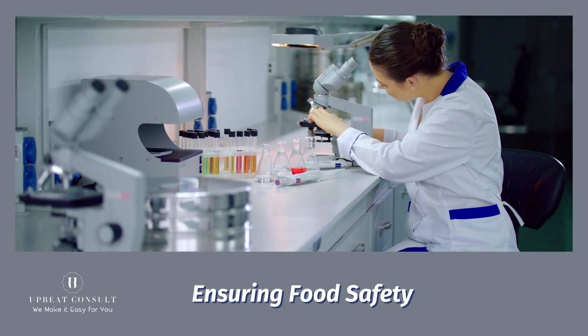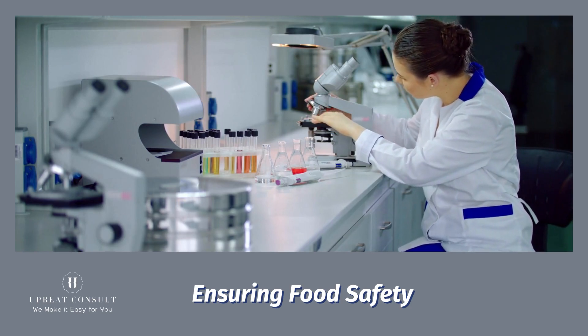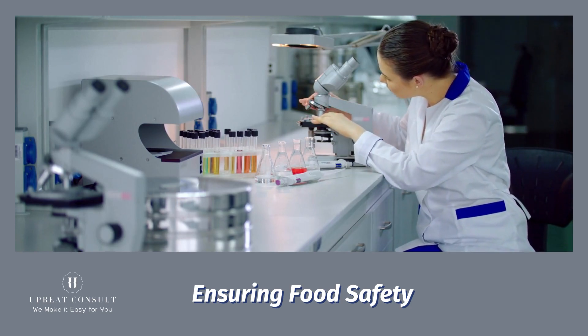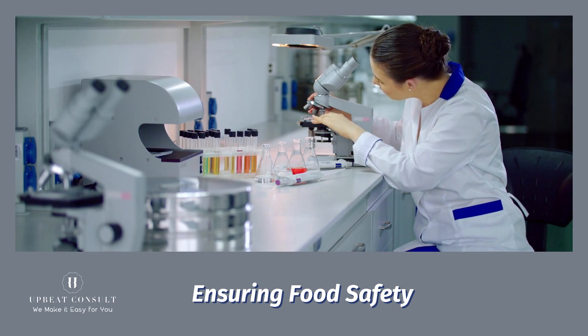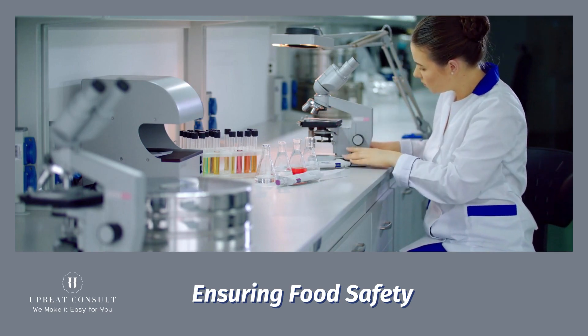Food safety is paramount. Cleaning validation ensures that every piece of equipment is thoroughly cleaned between batches, preventing cross-contamination. This meticulous process guarantees that allergens, pathogens, and any contaminants are completely eliminated.